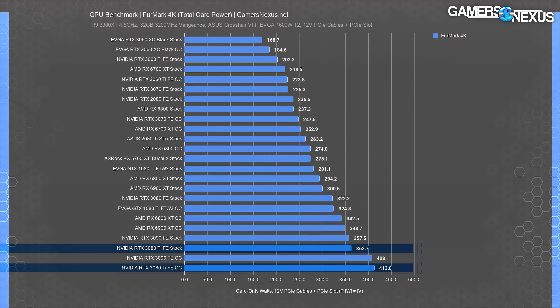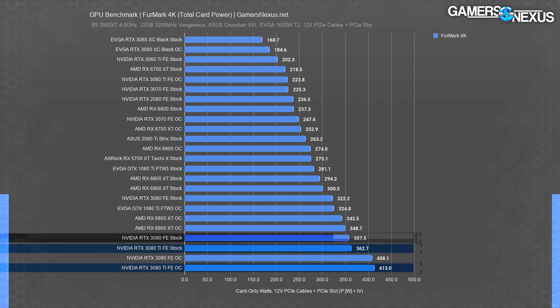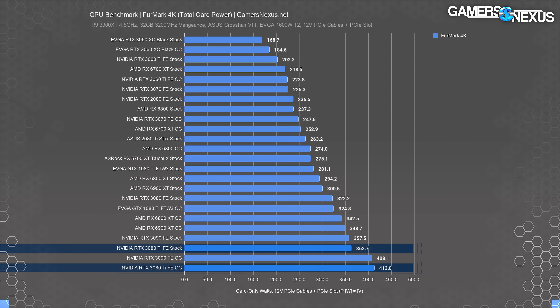Power testing is up now, tested at the card for board-level power consumption — not measuring at the wall, so use this as a rough gauge for how big a power supply you'll need. The 3080 Ti FE stock card pulled 363 watts in Furmark, and in gaming it's the same. The original 3080 pulled 322 watts, so we're at about 13% more power from the 3080 for the 3080 Ti. The 3090 actually pulled a little bit below the 3080 Ti stock card. Compared to the 6900 XT, the 3080 Ti stock card pulls 20% more power, making it a lot less efficient. Overclocking the 3080 Ti pushed it to an expected 413 watts.